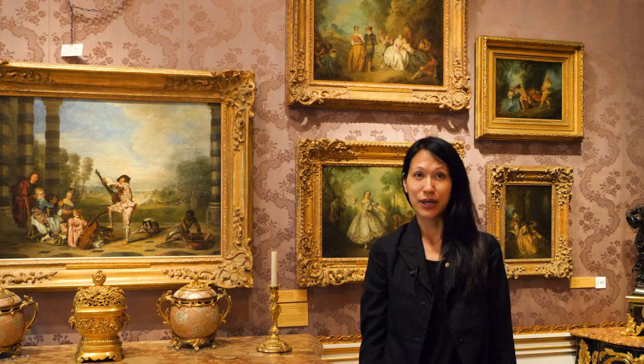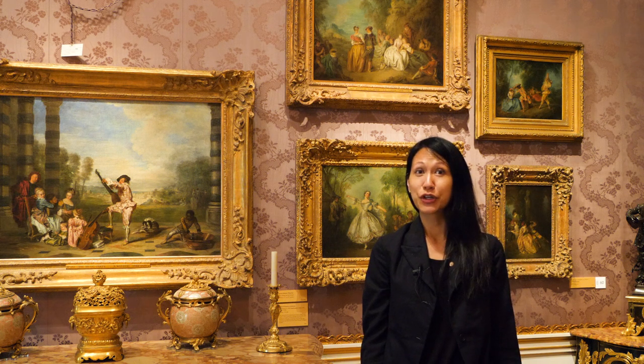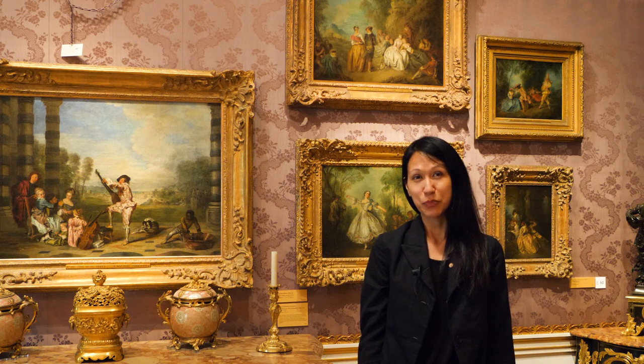Hello and welcome to the Wallace Collection. My name is Yuriko Jackal. I am the head of the curatorial department and the curator of French paintings. Today I'm standing in the midst of the small drawing room, which has recently been relit and refurbished thanks to the generosity of a special benefactor.